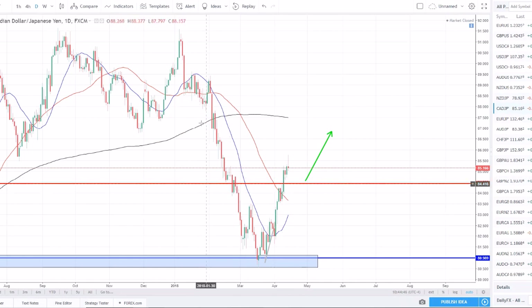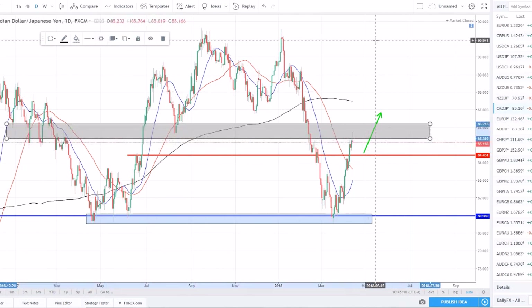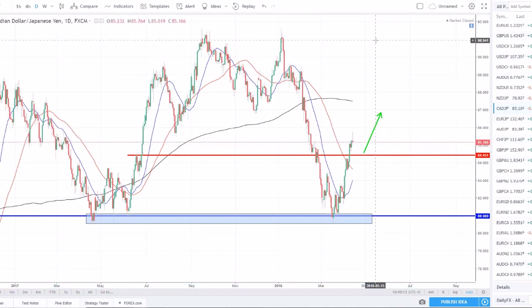CAD/JPY is a similar setup — trend reversed, above the 20 and 50 SMAs which have whipped around sharply to the upside. Price broke structure with higher highs set across the board. We have a shooting star candle rejecting off this zone. I'd like to see a pullback into the 84 to 85 range, get confirmation, and then look to get in on this uptrend early.